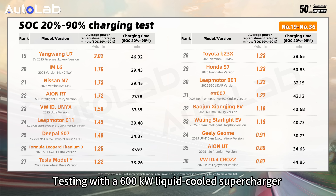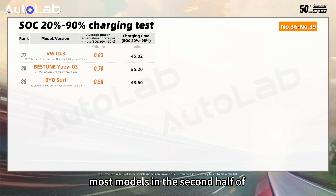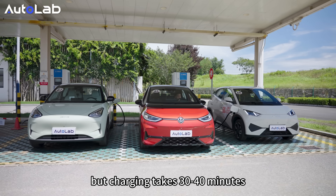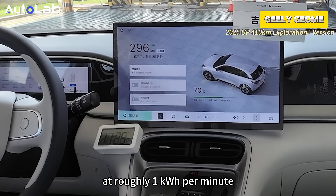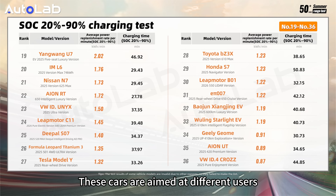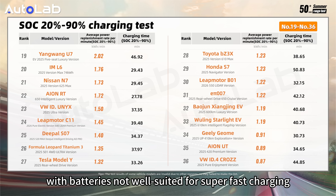Using a 600 kW liquid-cooled supercharger would yield even better results. Like the range list, most of the models in the second half of the charging list are small cars. Their batteries are generally small, but charging takes 30 to 40 minutes at roughly 1 kWh per minute. Some A0-class models are even slower. These cars are aimed at different users, mainly for urban commuting, with batteries not well suited for super-fast charging.